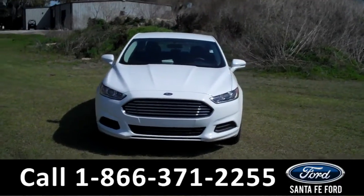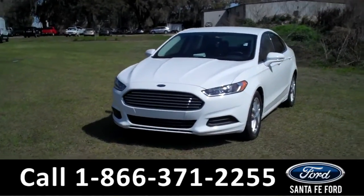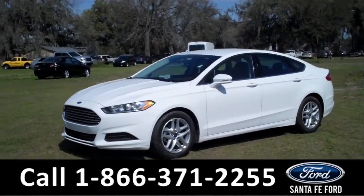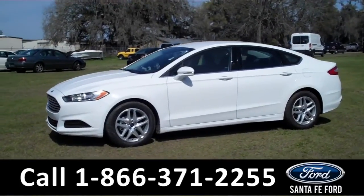Hi there, it's Leslie here with the brand new 2015 Ford Fusion SE. I'd also like to invite you to visit our website at santafe4.com, where you can view our entire inventory, download a copy of the factory window sticker, and see some pictures of this vehicle.